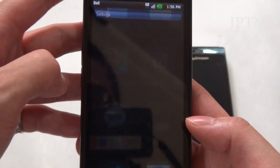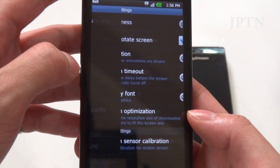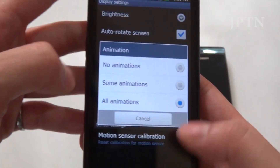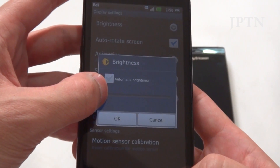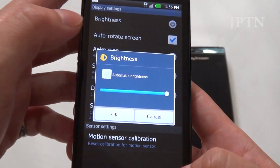Going into the display settings, right now it's on automatic. If I turn up the brightness, you can see how bright it gets — from the lowest all the way up to the brightest.